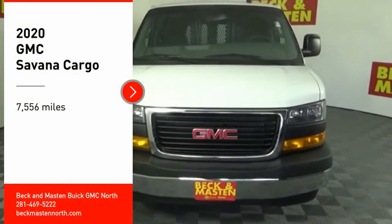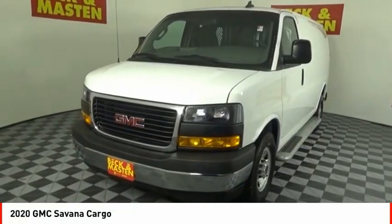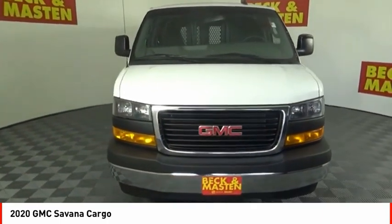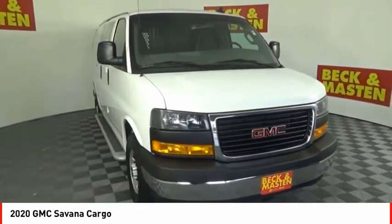Looking for the right vehicle? Check out the 2020 Savannah Cargo — the GMC Savannah. All the cargo you can carry, at a price you can afford.